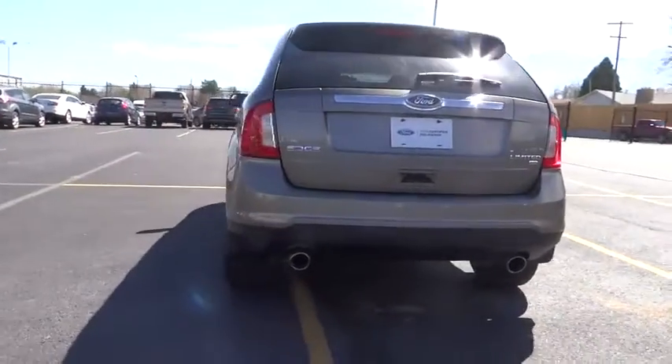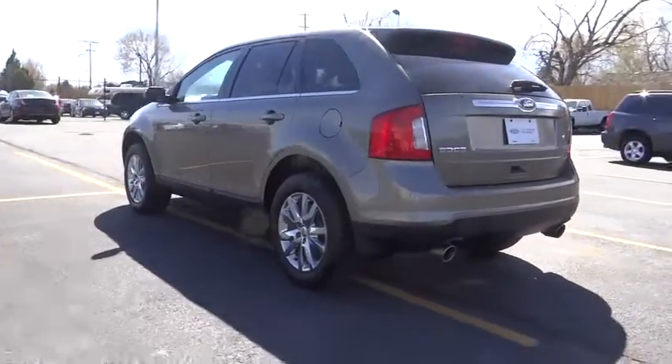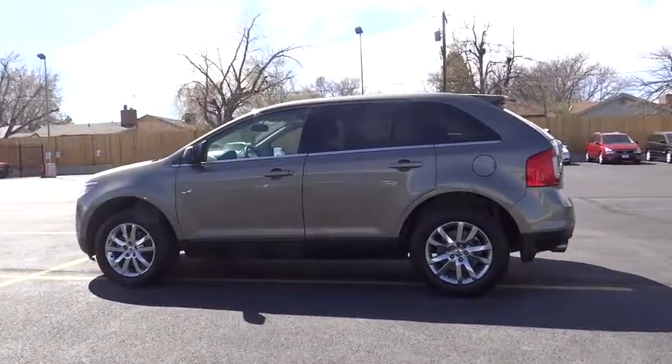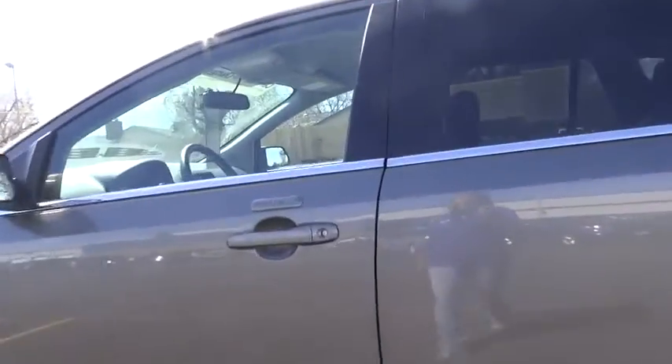Traction control, dual front airbags, HomeLink garage door opener, automatic stability control, auto-dimming rearview mirror, keyless entry, child safety locks, backup camera.